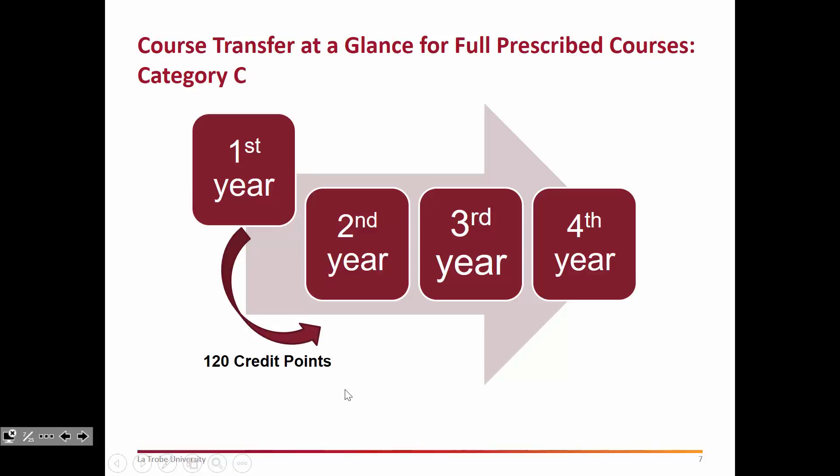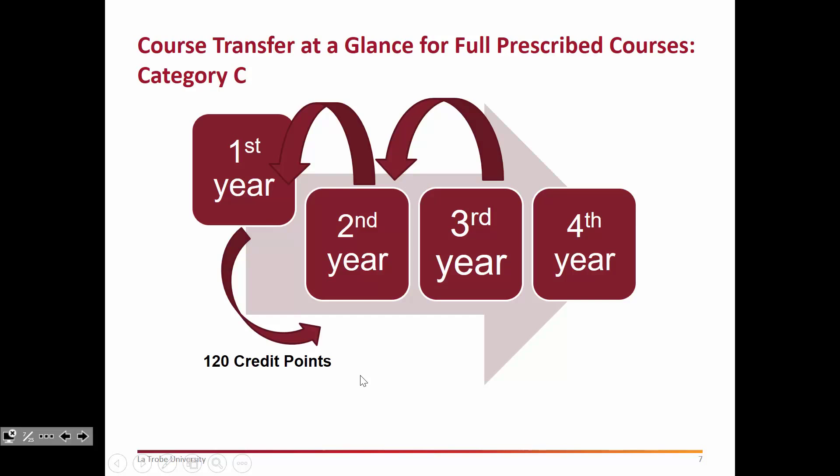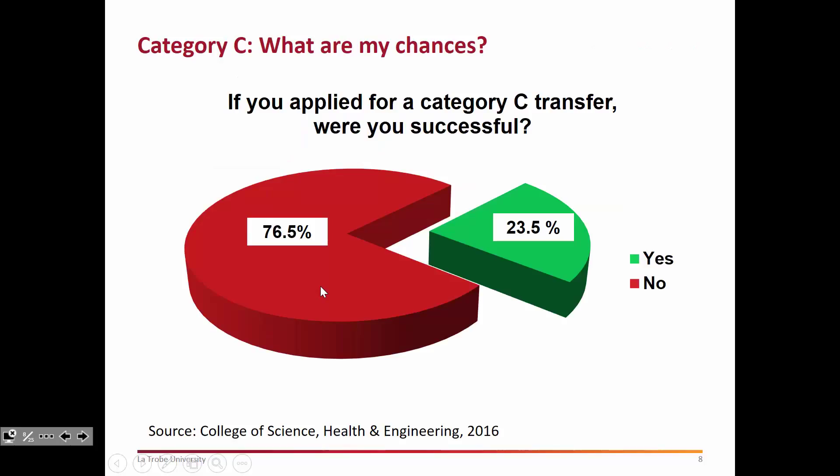One of the criteria set for students in the transfer process is those 120 credit points. Also be mindful that if you're not successful after your first year in getting into a second year of your preferred course, we do actually allow you to reapply after the second year and after the third year of the course you're in. The important thing to note, however, is that even though you've progressed further in your course, the only marks we will use in the transfer process are those from the first year — so your score doesn't change even as you progress further.